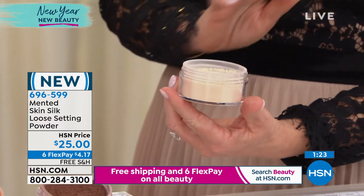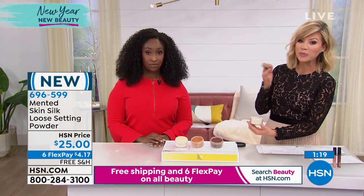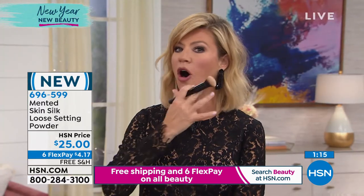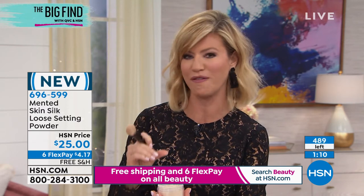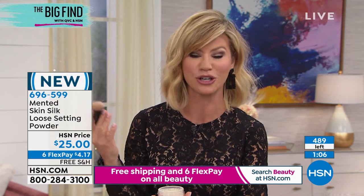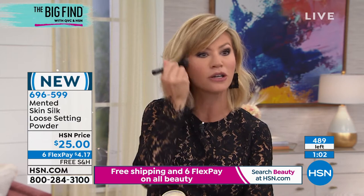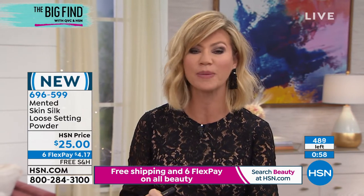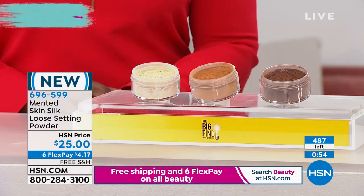Ladies, if you've never used a loose powder before, I'm a huge fan. I don't like pressed powders because I feel like I'm pressing product into lines and wrinkles. Loose powders will always give you a soft focus finish. What's nice about this one is it's super duper fine, so it gives you almost a filter finish. They'll be your best friend — I'm obsessed. It sets everything but you see beautiful skin through it, not that pancake look.